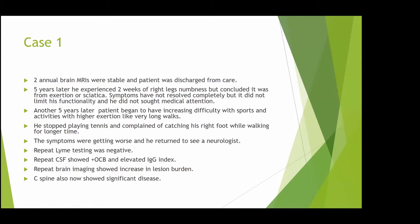Five years later, he started to have right leg numbness lasting about two weeks, but thought it was from exertion, sciatica, or sleeping wrong. His symptoms did not resolve completely but didn't limit his functionality, so he never sought medical attention. Another five years went by and he started having increasing difficulties with sports and motor performance — trouble with long walks, had to stop playing tennis, and his right foot was catching while walking for longer distances. Symptoms kept worsening, so he returned to see a neurologist.